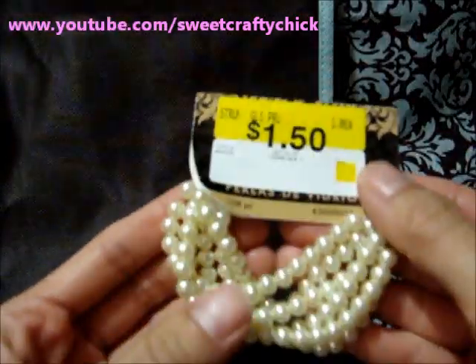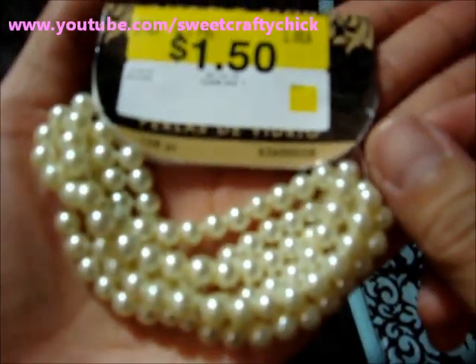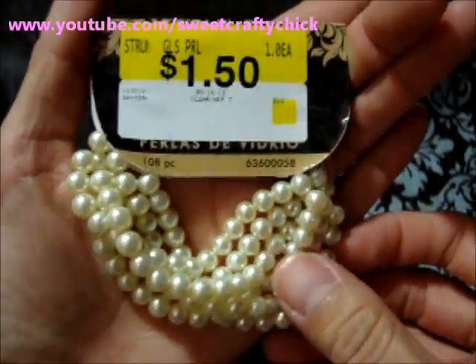So I got these pearls and this is ivory color pearls and these are glass pearls and they were actually $1.50, which is a really good deal.